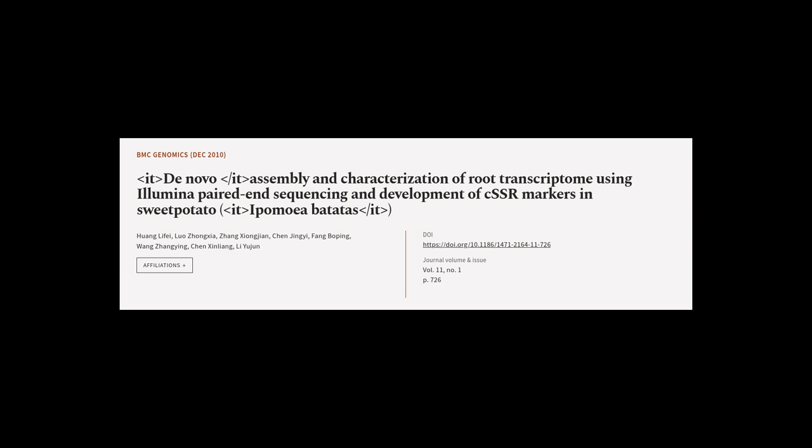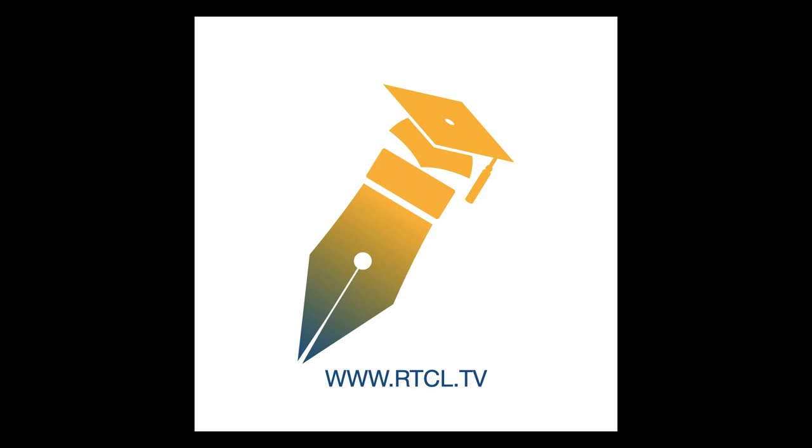This article was authored by Huang Lefei, Luo Xiongxia, Zhong Xiongjian, and others. We are article.tv — links in the description below.